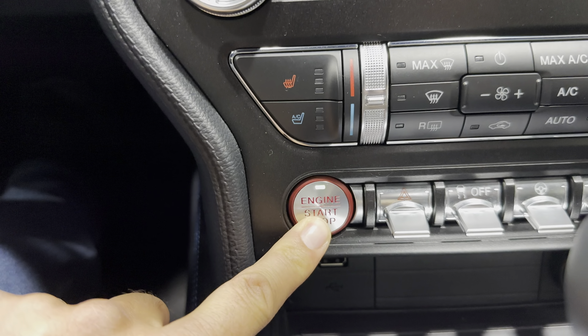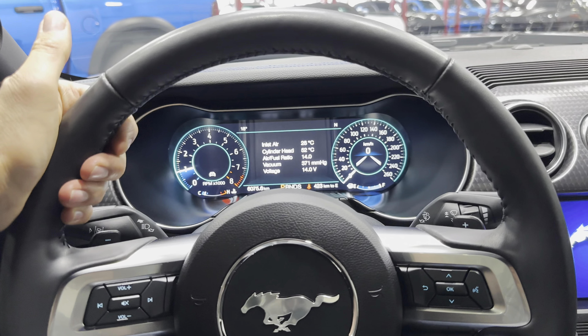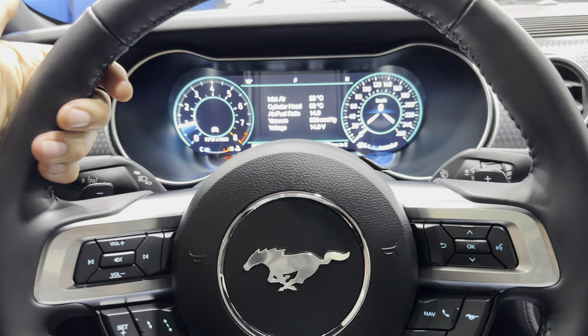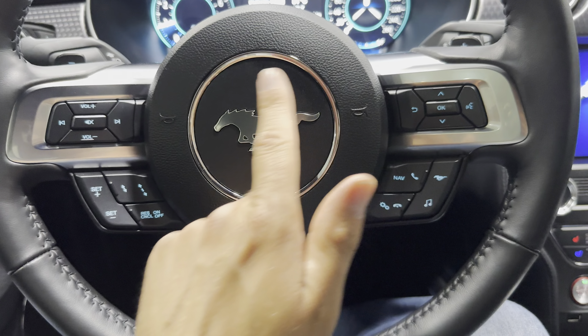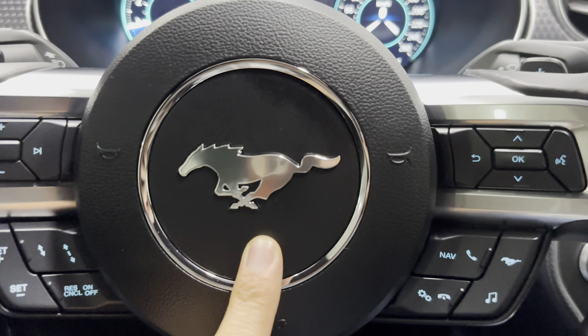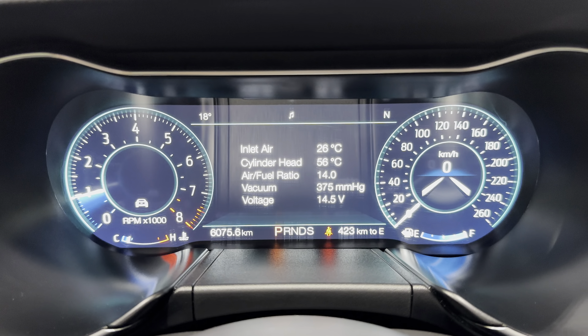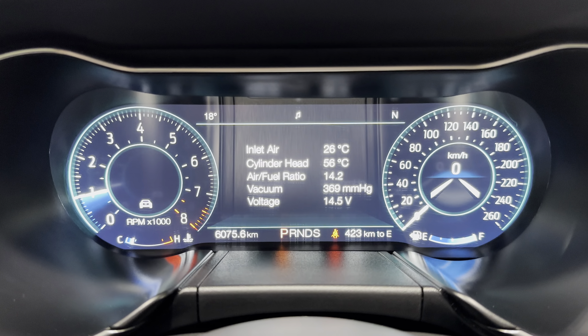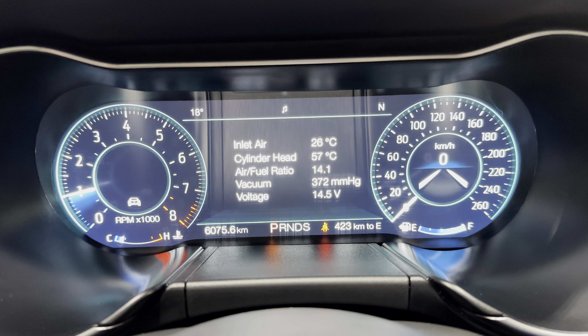Let's start the car — it's a push button start. It sounds wonderful. Backing off to check out the wheel: a nice black leather wheel with small bump-outs and a three-spoke design. You can see all the controls on the steering wheel with a Mustang pony right in the horn. Coming into the dash, it's a full digital dash — you've got your tach and speedometer on the right. Mileage on the car is only 6,075 kilometers.